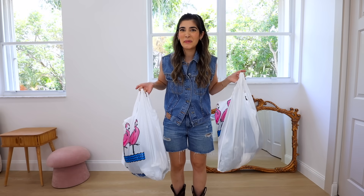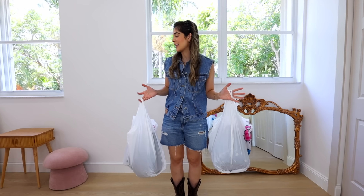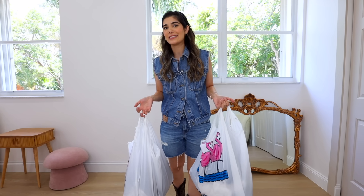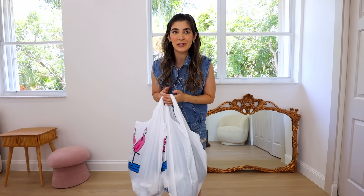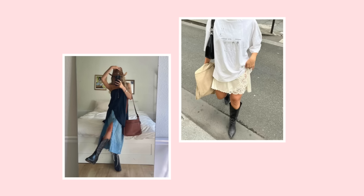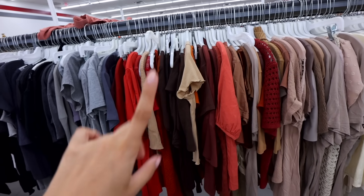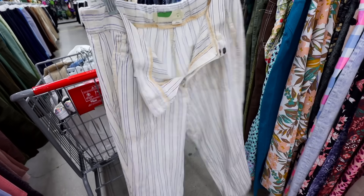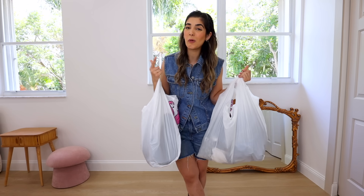We're back, and not only are we back — we are in my new house! Please be patient with me, this setup is not cute, okay? Everything is still in boxes, I still have to decorate and unpack, but we are working on it. There are so many different places here I can possibly film, so I'm going to try things out and see what we like. But back to the reason you're here — let's go ahead and try on some of these pieces I thrifted, keeping very much in mind what I'm wearing in the summer and how I can transition it into the fall.